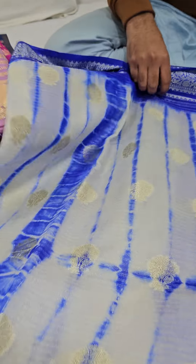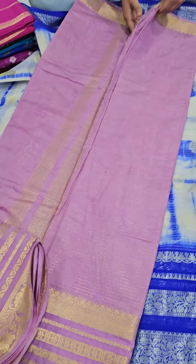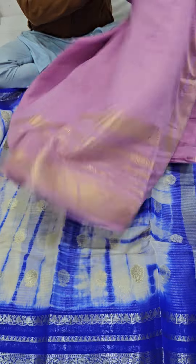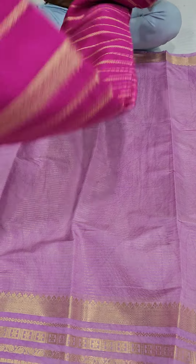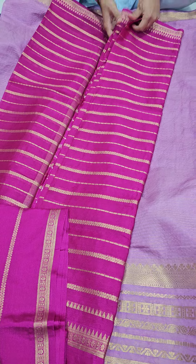This is a beauty of a product — a royal blue color shivori pattern dye with a lovely pallu. Next is a lavender color with a very elegant border. All are lavender silk; the market price is in the range of 1500 to 1700 and you will be getting it at the best price here.